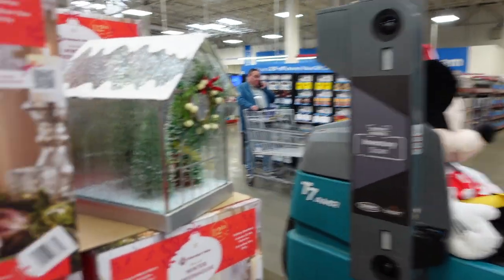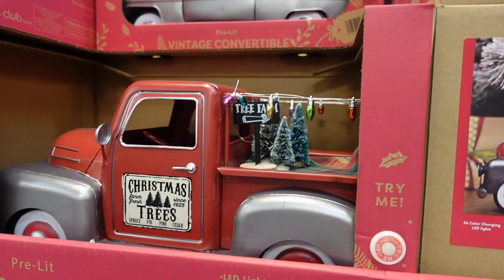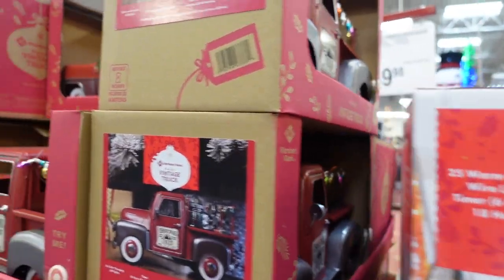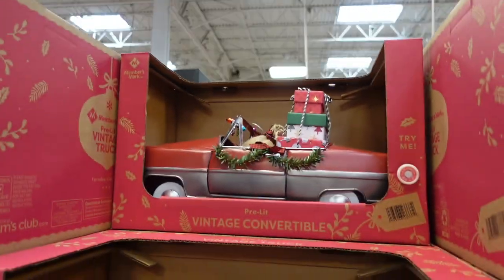Look — Minnie Mouse is driving on the thing! Here's that house — it's really, really pretty. They have this adorable red truck, and look, they have one that's a convertible too! That's so cute, oh my gosh.